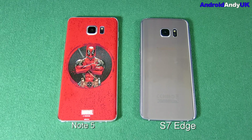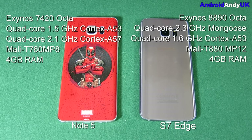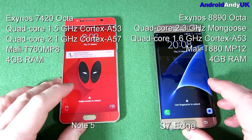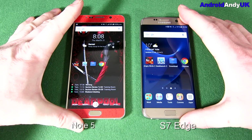The Note 5 is running an Exynos 7420 Octa chipset with a quad-core 1.5GHz Cortex-A53 and quad-core 2.1GHz Cortex-A57. It's got a Mali-T760MP8 GPU and 4GB of RAM. The S7 Edge has the Exynos 8890 Octa chipset, a quad-core 2.3GHz Mongoose and a quad-core 1.6GHz Cortex-A53, with a Mali-T880MP12 GPU and 4GB of RAM. I've got to be honest, I don't know what a lot of that means, but it'll certainly be an interesting test.